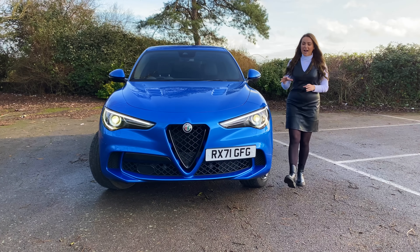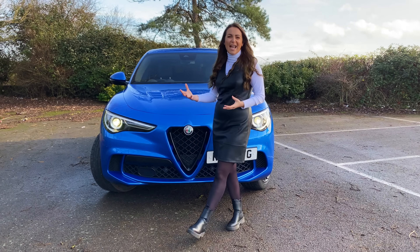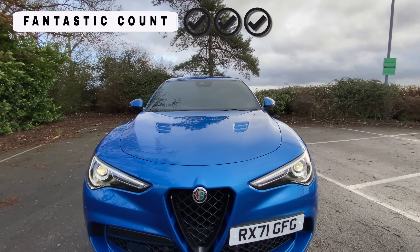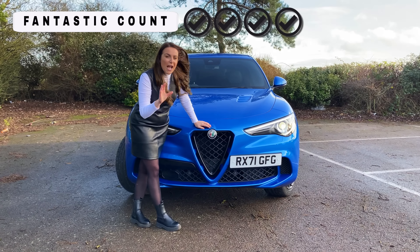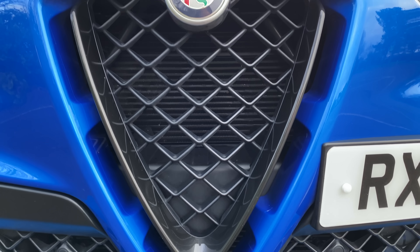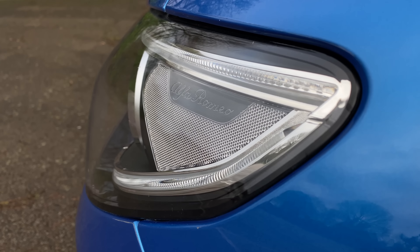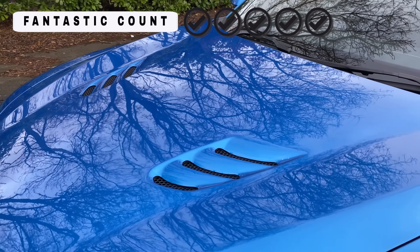Hello and welcome back to the first video of 2022 on my channel AutoSocial UK. In today's video we're going to be starting as we mean to go on, driving one of the fastest sports utility vehicles that money can buy. It's the Alfa Romeo Stelvio Quadrifoglio, just 0.2 of a second slower than the Lamborghini Urus, and we're going to be taking a closer look at this amazing Italian car.